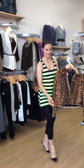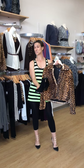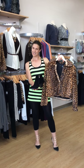Additionally, which is still one of my favorite things, are these awesome fringe boots that go so great with this leopard print.